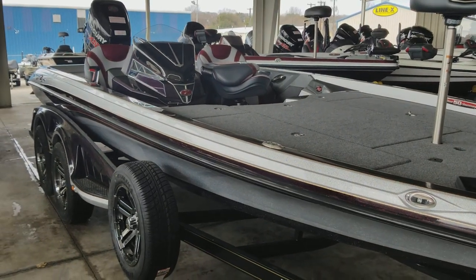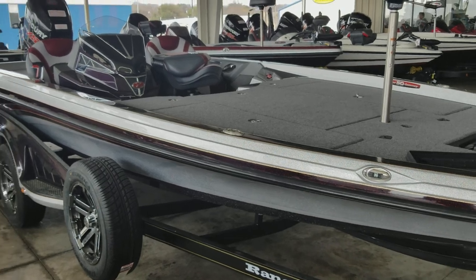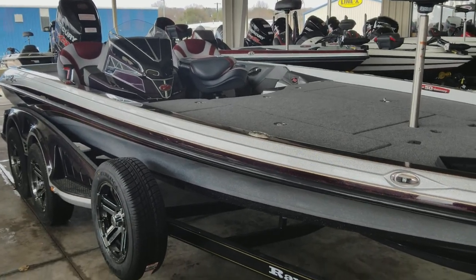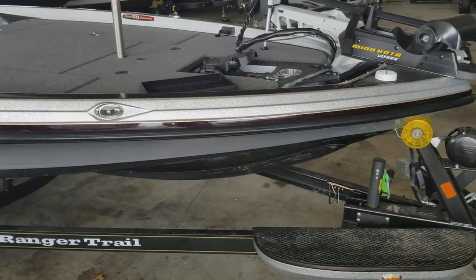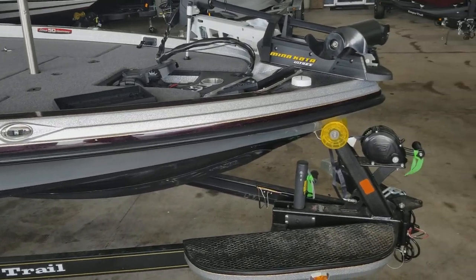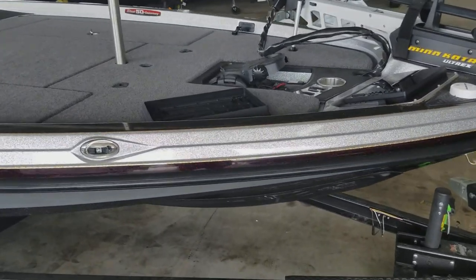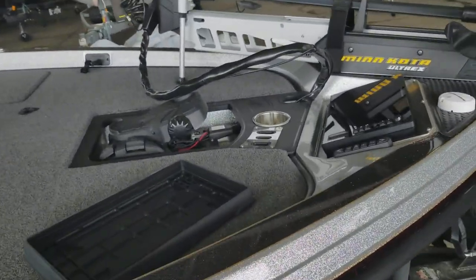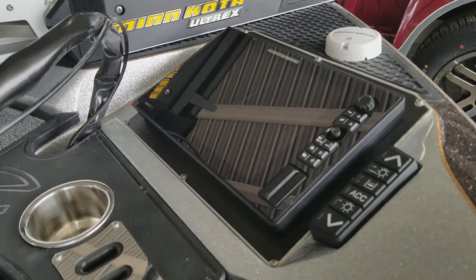2018 521L beautiful color package. It does have a custom cover, Dakota all tracks, trail learning, and a park brake. Got a Solix 12 on the bow.